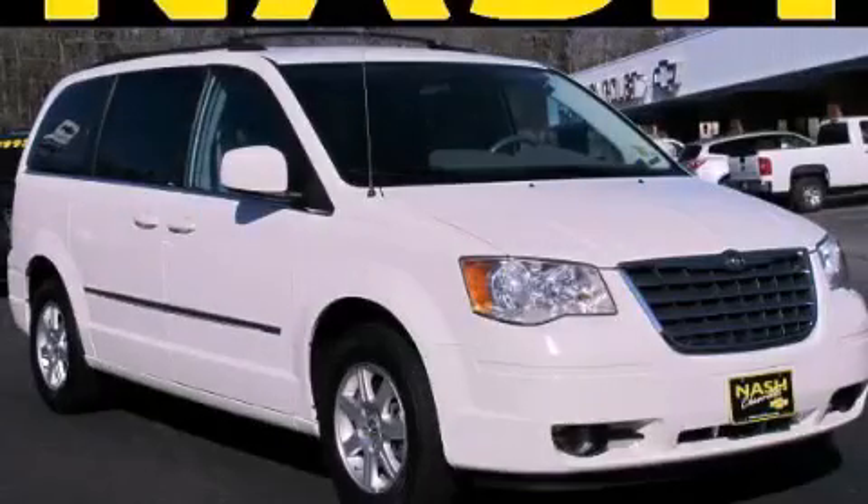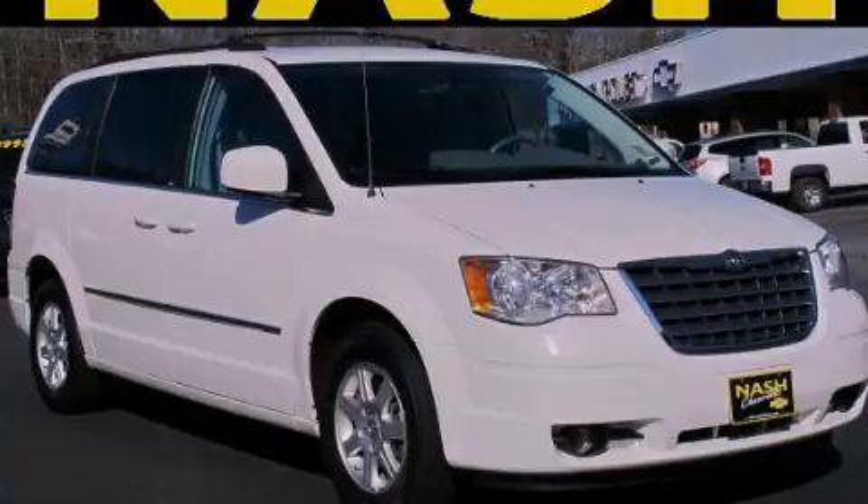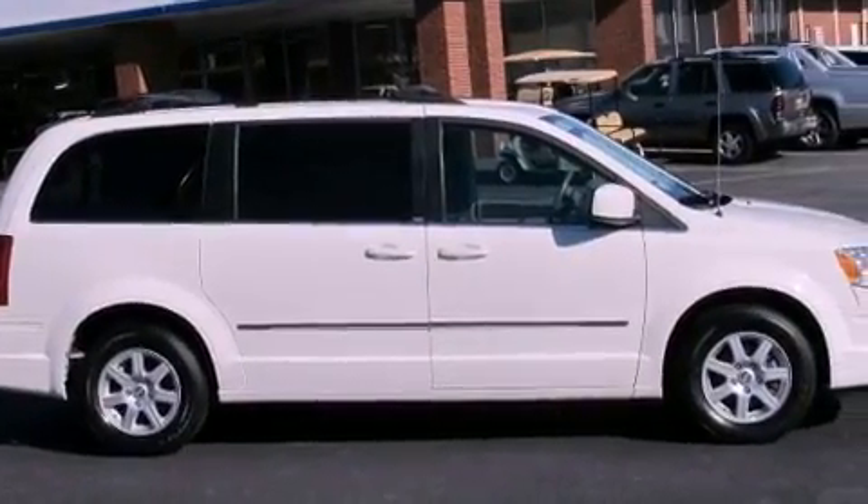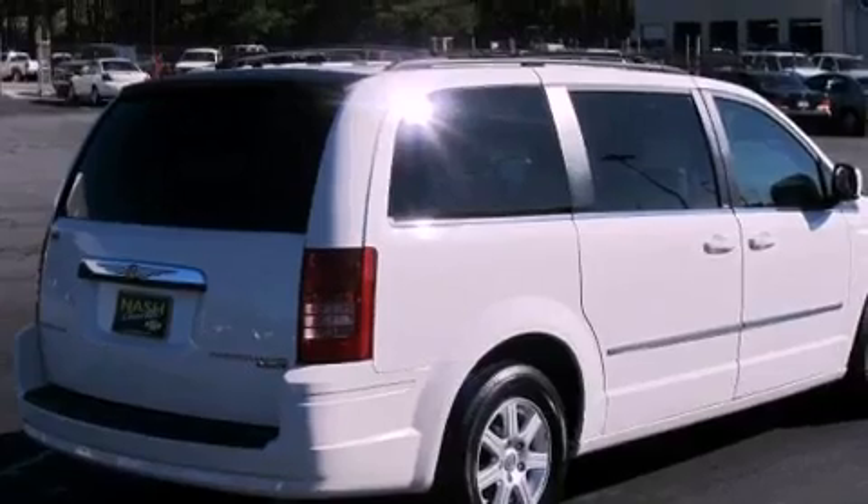This is a 2010 Chrysler Town & Country, enough comfort and space for the entire family. It has a 3.8-liter six-cylinder engine and a six-speed automatic transmission.